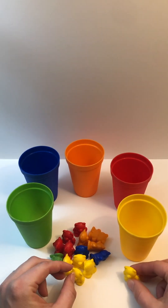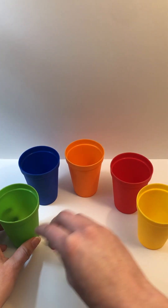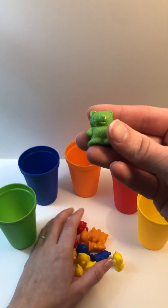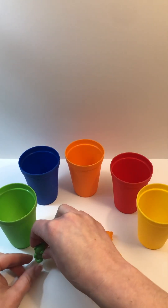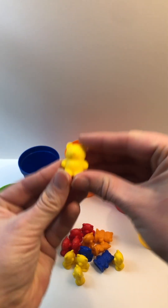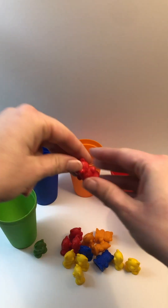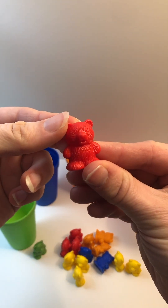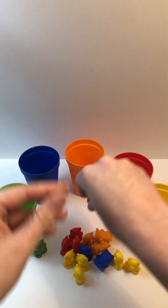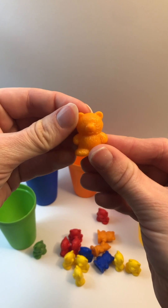Yellow. Color. Green. Color. Yellow. Color. Red. Color. Orange.